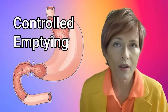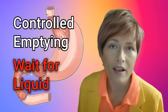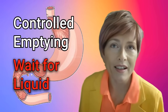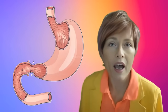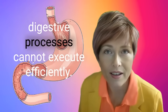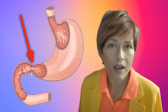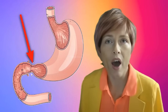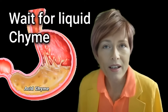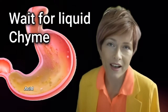Number four: controlled emptying. The food is emptied from the stomach into the small intestine when it reaches a certain degree of liquidity — it must be in this semi-fluid state called chyme. If the food leaves the stomach too soon, the following digestive processes cannot execute efficiently. The pyloric sphincter at the bottom of the stomach is a muscular valve that opens to allow food to pass from the stomach to the top of the small intestine, as soon as the food has reached this certain degree of liquidity.